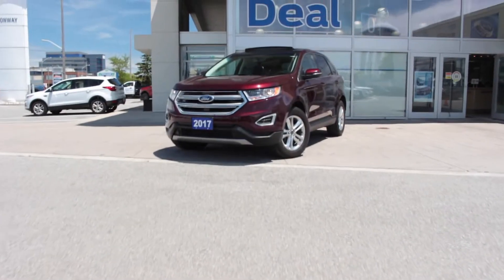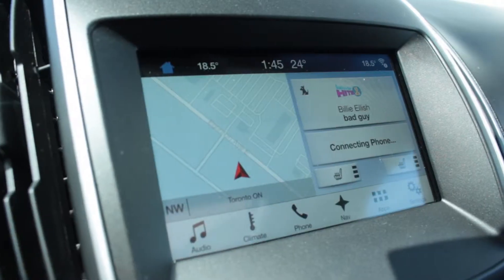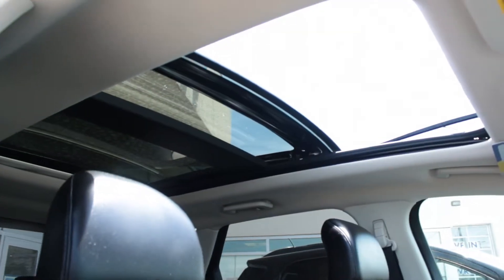Drive in style with this 2017 Ford Edge SEL. This vehicle comes fully equipped including navigation, rear backup camera, heated leather seats, a panoramic moonroof and a whole lot more.